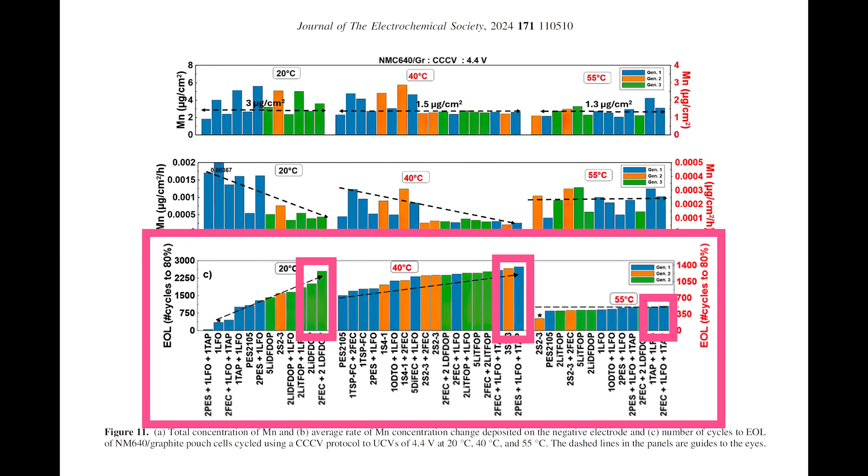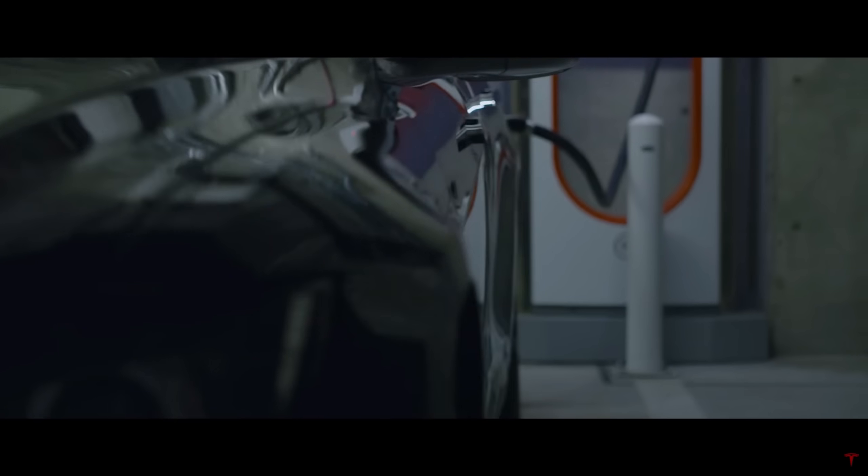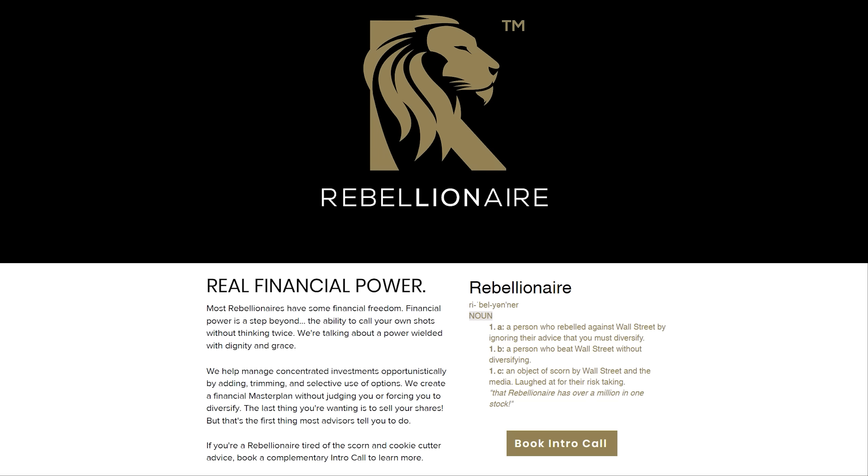As is always the case with batteries, there is more to the story, and today I'll walk you through the details. Before we begin, a special thanks to my Patreon supporters, YouTube members, and Twitter subscribers, as well as Rebellionaire.com. They specialize in helping investors manage concentrated positions — covered calls, risk management, and creating a money master plan from your financial first principles.